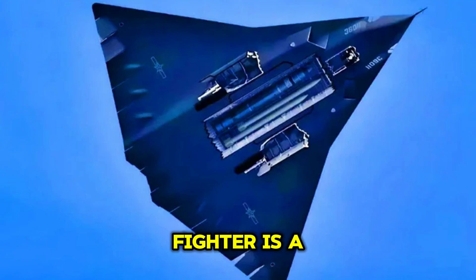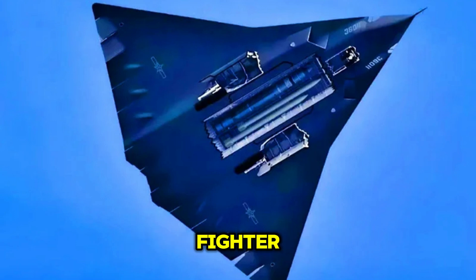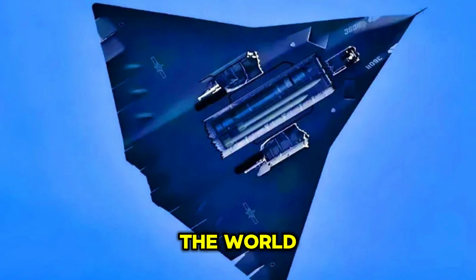The J-36 jet fighter is a conceptual next-generation multi-role stealth fighter designed to meet the evolving demands of modern air combat. While it is not a current operational aircraft, it represents an advanced blend of cutting-edge technologies, and its capabilities would place it among the most formidable fighters in the world.